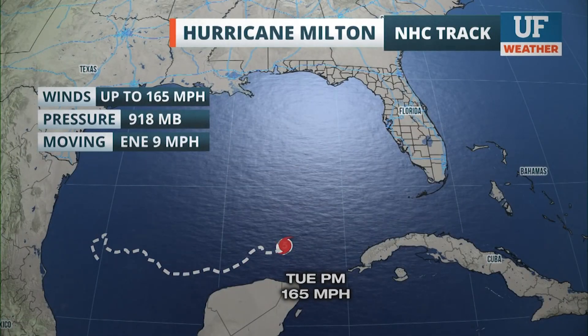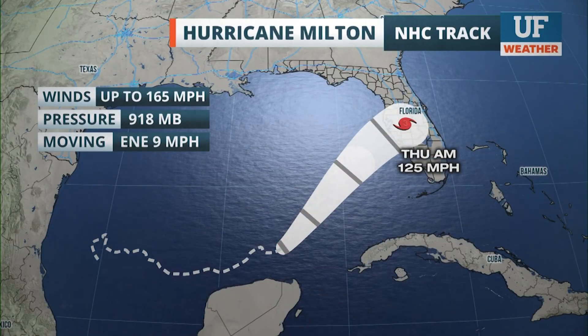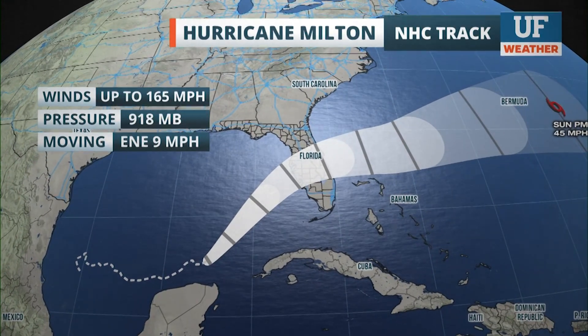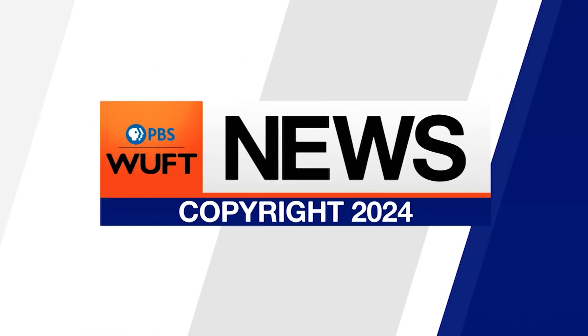Hurricane Milton is a Category 5 again per the latest 5 p.m. advisory, expected to weaken before landfall on Wednesday into Thursday, with widespread impacts for much of the area. New information: the city of Gainesville is considering implementing a curfew in response to Hurricane Milton. A press release issued about 20 minutes ago says leaders will meet tomorrow morning at 11 to make that determination. WUFT will have a crew at Wednesday's news conference and bring you the latest on WUFT.org.